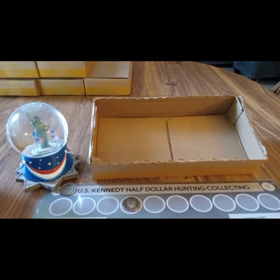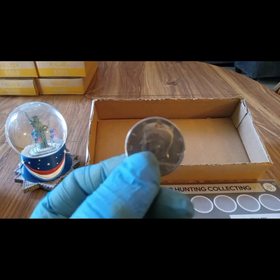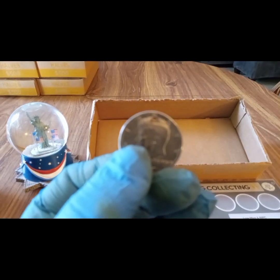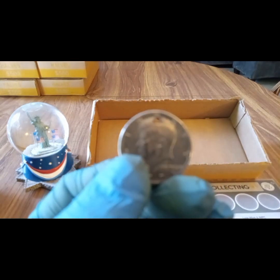Box number seven was a skunk. Box number eight was a skunk, but I did find another necklace coin — another one for the hunt, not what I'm looking for for silver. Let me get it to focus here — there we go. Not one I've had before.